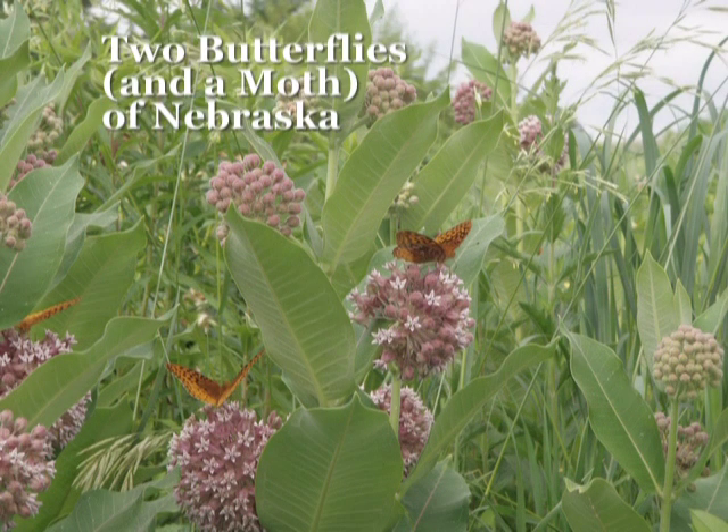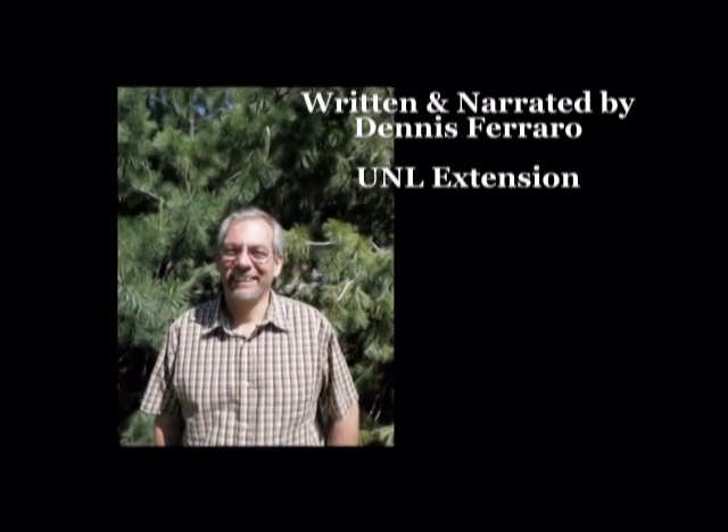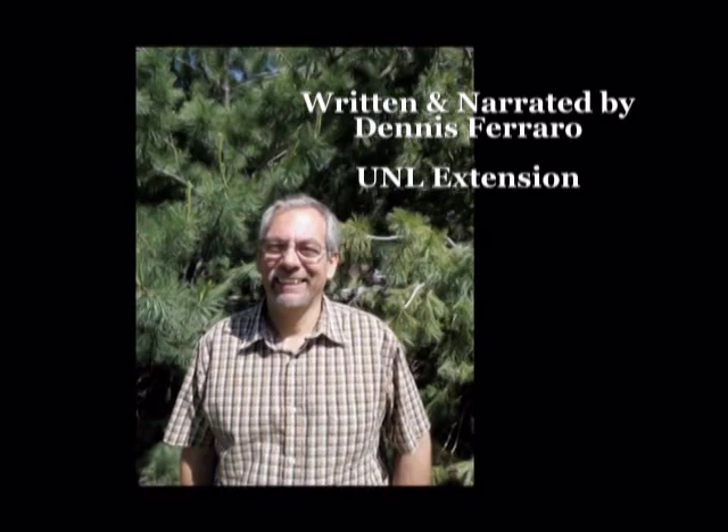If you want more information on butterflies, refer to the University of Nebraska's Department of Entomology or their website, Butterflies of Nebraska. This has been Dennis Ferraro, Extension Educator with the University of Nebraska. Thank you, and enjoy your butterflies.